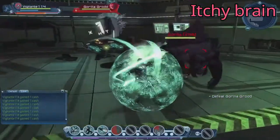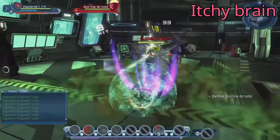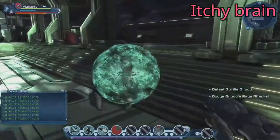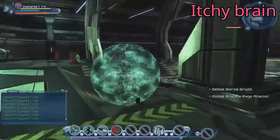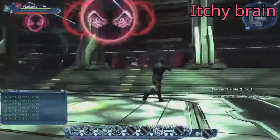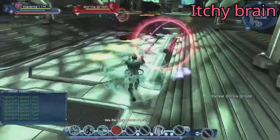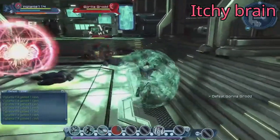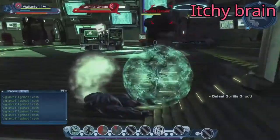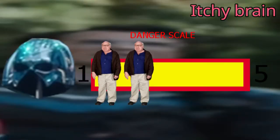The Itchy Brain helmet was barely noticeable — I only found a blurry image of it on the Peacemaker helmet wiki. My guess is it makes everyone's brain itch within a certain radius, based on the pattern of earlier helmets. It kind of looks like the Sonic Boom one, so maybe the prop team just replicated it and labeled it. It doesn't seem very dangerous — just an inconvenience. This helmet gets two Danny DeVitos on the danger scale.